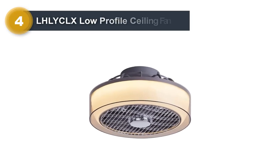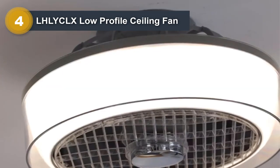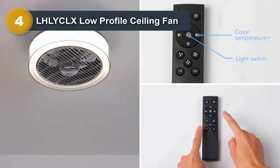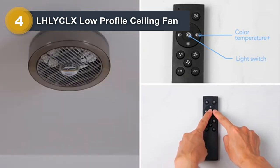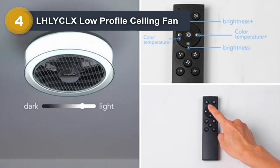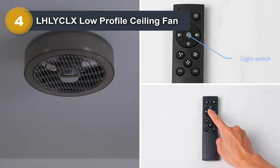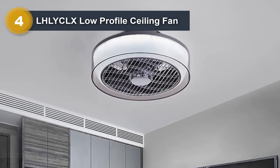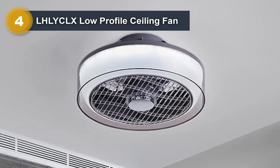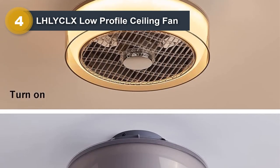Number 4: LHL YCLX Low Profile Ceiling Fan. The LHL YCLX 15.7-inch low-profile ceiling fan is a great option for those looking for a compact and stylish ceiling fan that provides ample illumination and air circulation. The fan features a low-profile design, making it ideal for rooms with low ceilings or limited space. Despite its compact size, it is equipped with advanced features for optimal performance and comfort, including three speed settings and an integrated LED light that provides ample illumination while consuming minimal energy.